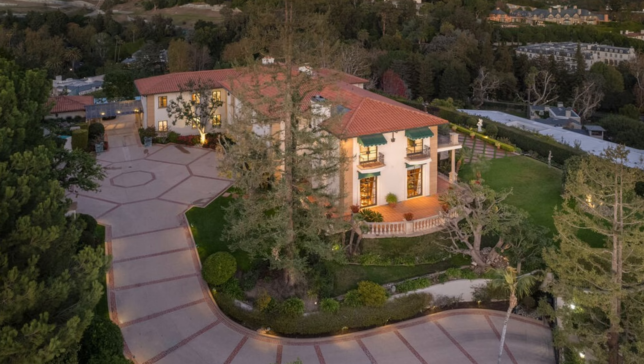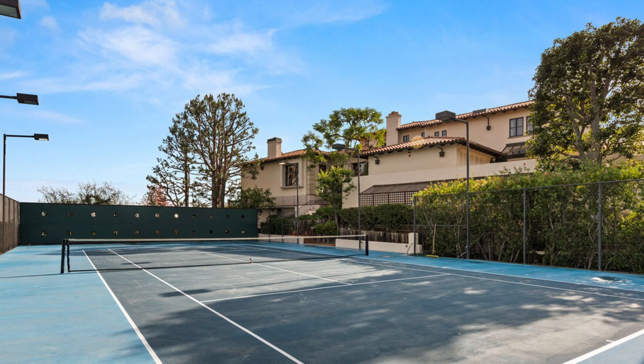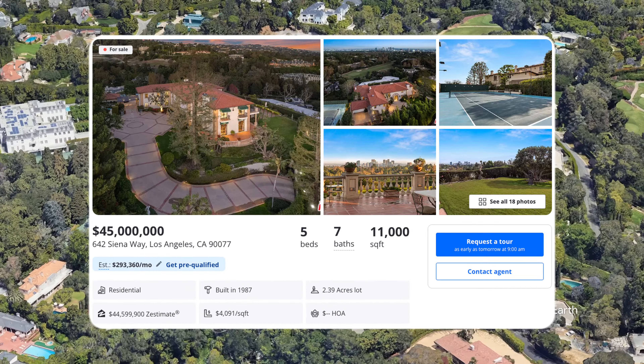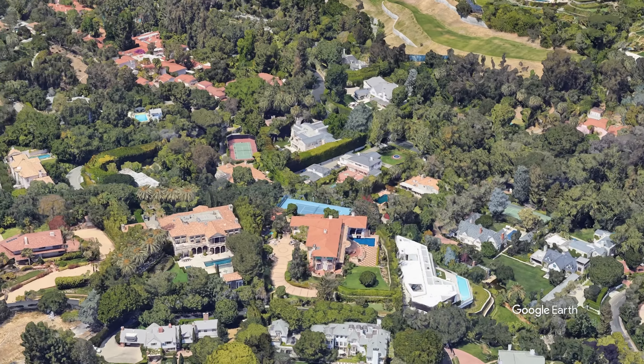I critique mansions — I tell you three things I like about it and three things I don't like about it in a short three-minute video so you can binge-watch them. In today's episode, we're going to review 642 Siena: five bedrooms, seven bathrooms, 11,000 square feet, listed for $45 million, sitting on a lot of just about two and a half acres — 104,311 square feet.